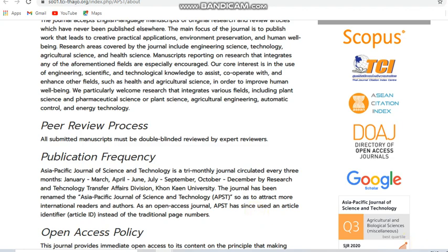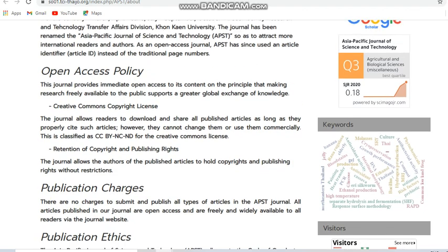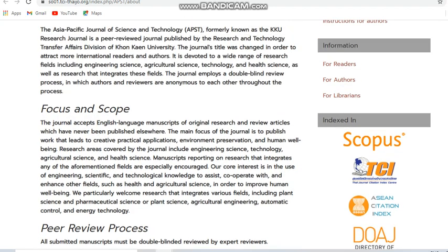This is a free journal — you can see the publication charges: there are no publication charges. It is a free journal covering agricultural, medical, and related subjects. It is a tri-monthly journal indexed in Scopus and it is an unpaid journal.